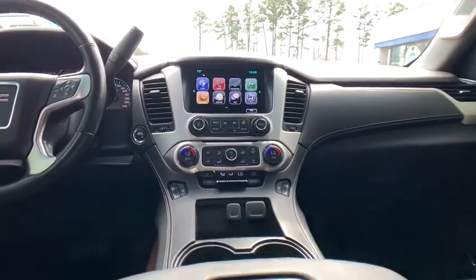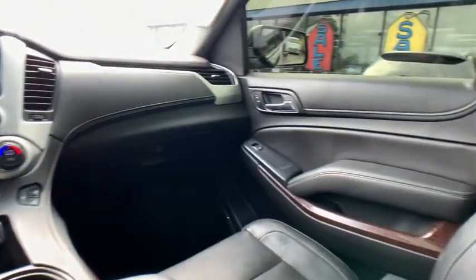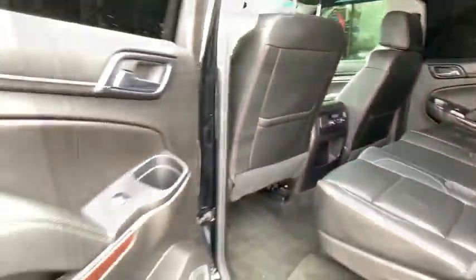Traction control, power liftgate, power passenger seats, Bose sound system, dual airbags, power steering, four-wheel disc brakes, auto-dimming rear-view mirror.